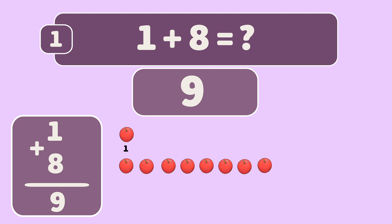One, two, three, four, five, six, seven, eight, nine. Great job!